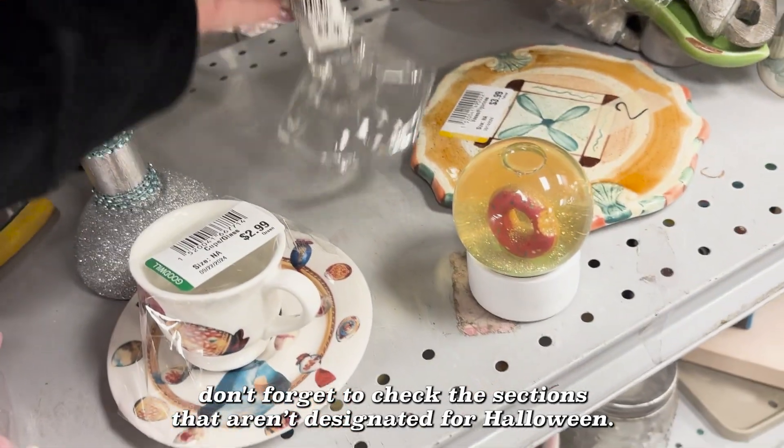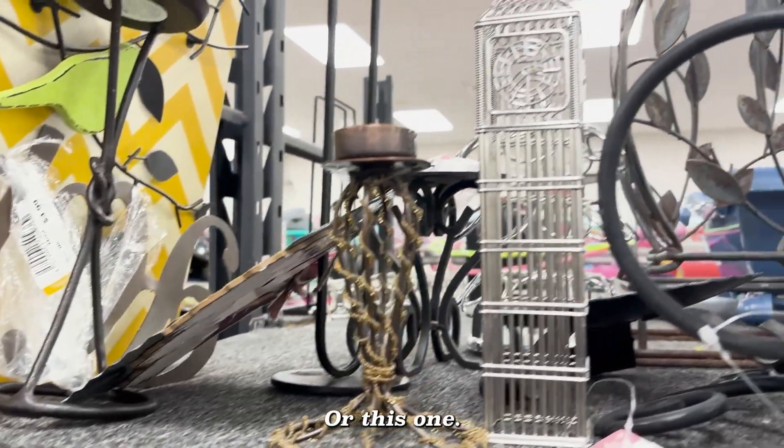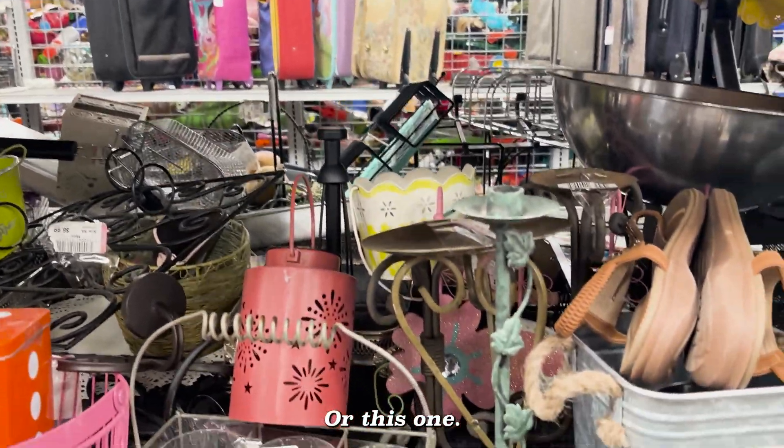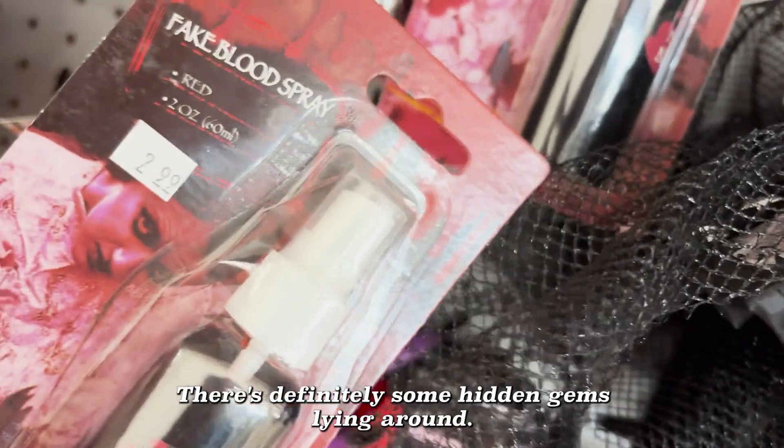And of course, while you're there, don't forget to check the sections that aren't designated for Halloween. You never know what you might find, like these candle stands — and several others. Point is, don't count your thrift stores out quite yet. There's definitely some hidden gems lying around.